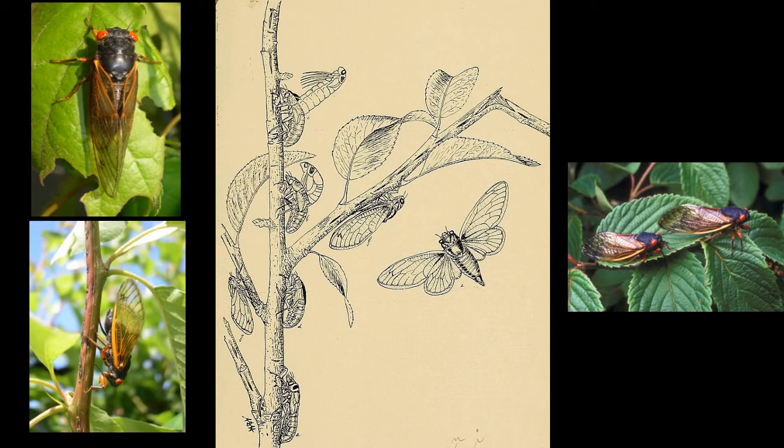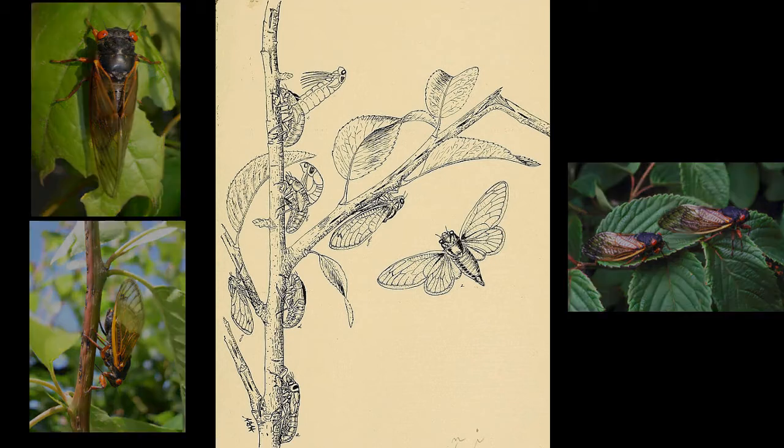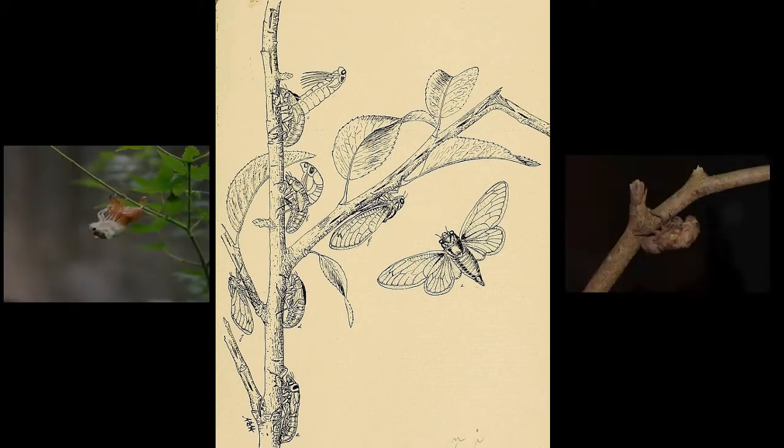In about two months, the eggs will hatch and a new generation of nymphs will fall out of the trees and burrow into the ground, not to be seen or heard from again until 2038.